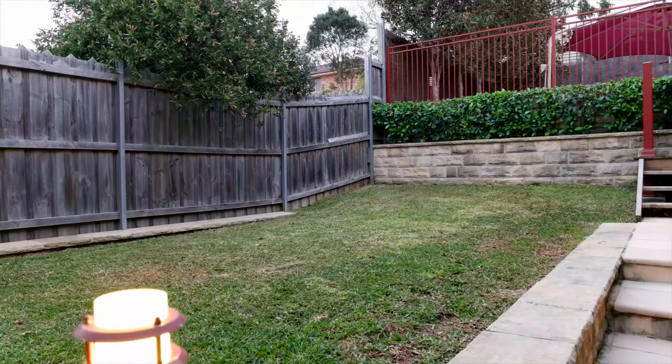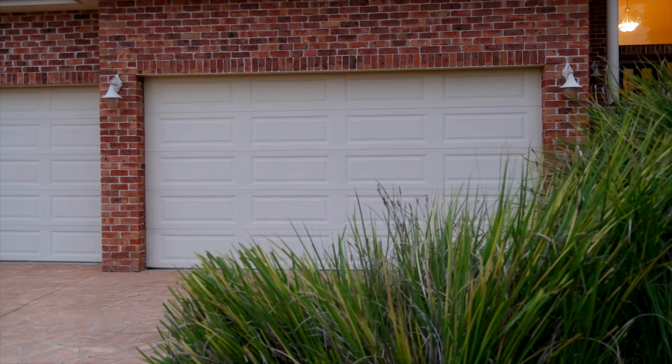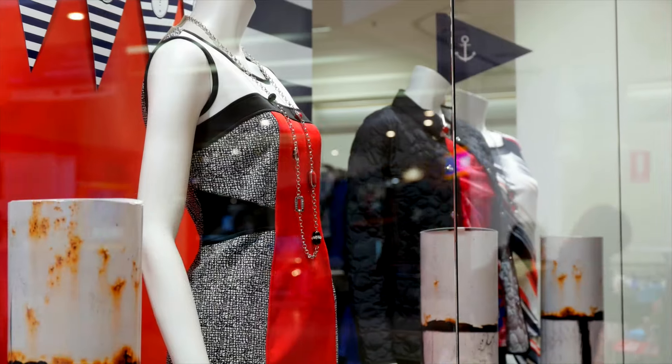And this location is second to none. As well as being surrounded by other amazing homes and the picturesque bushland backdrop, you're only moments away from city buses, family parks and schools, and also the Rouse Hill Town Centre.